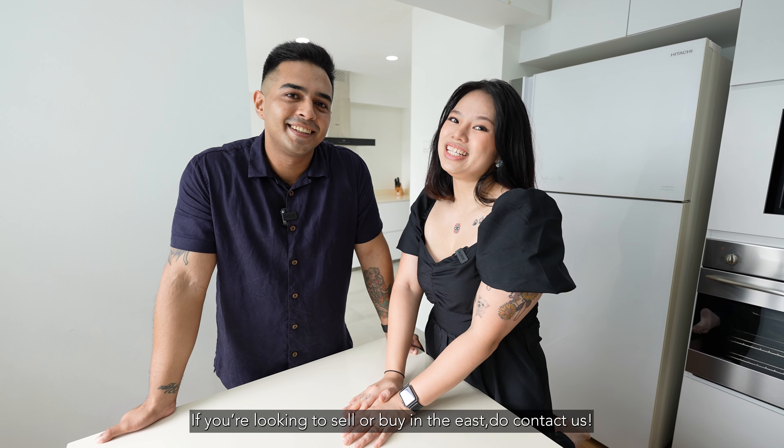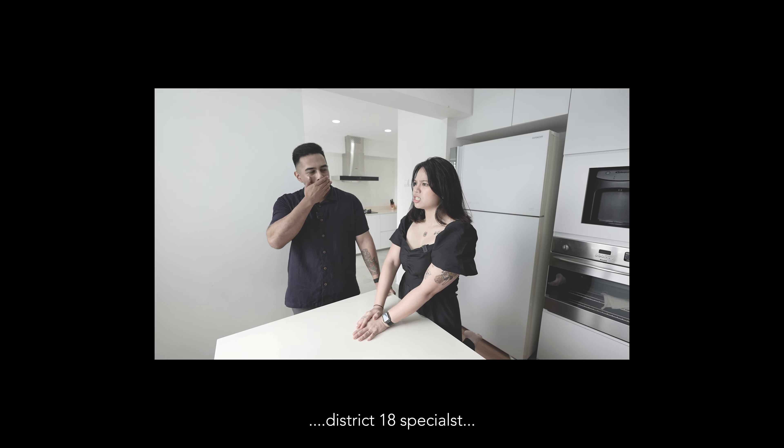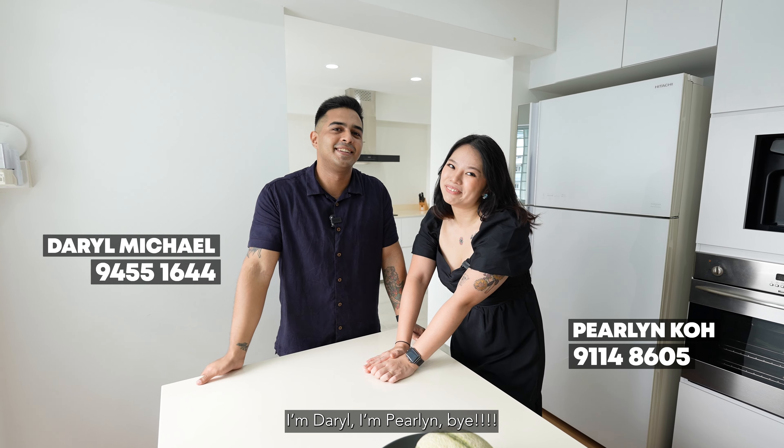If you're looking to sell or buy in the East, do contact us. We're District 18 Specialists. I'm Daryl. I'm Perlin. Bye!